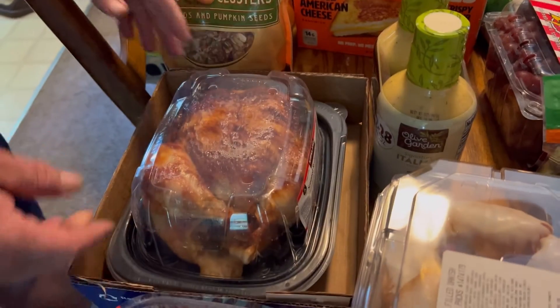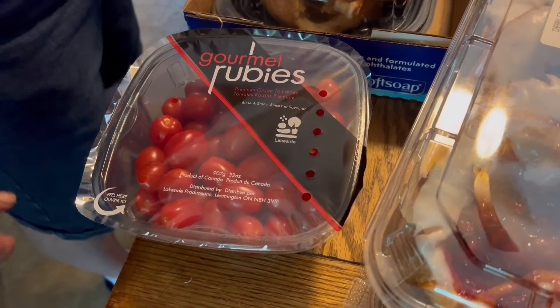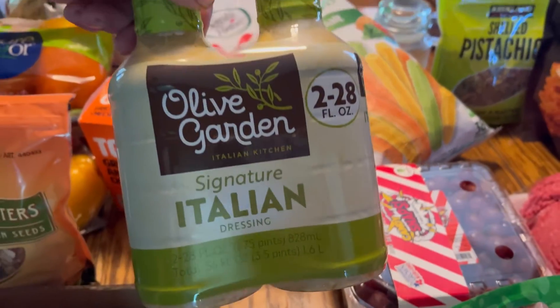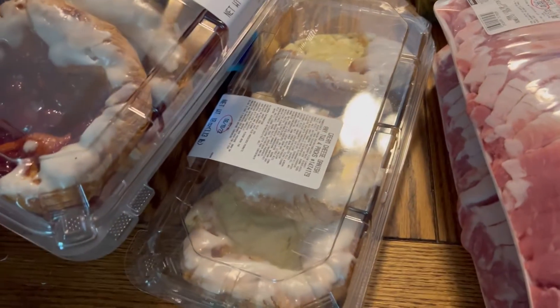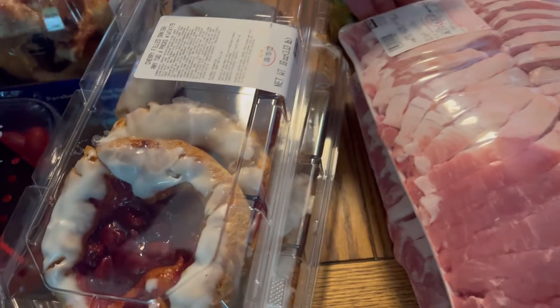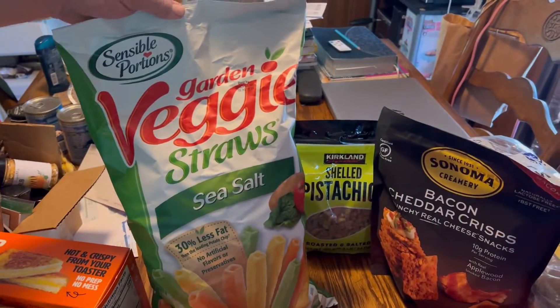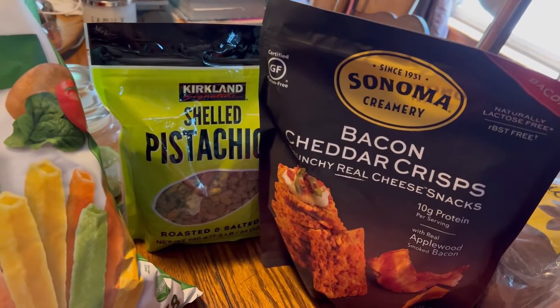We've got one of the yummy roasted chickens from Costco, a big thing of cherry tomatoes, Olive Garden Italian dressing, some danishes — cherry and cheesecake — and a big bag of garden veggie straws with sea salt and some shelled pistachios.